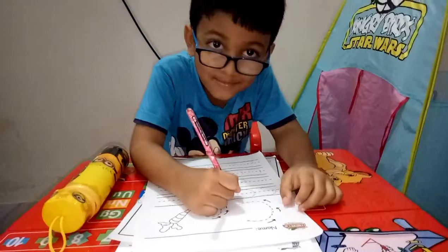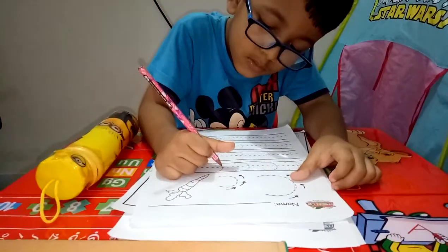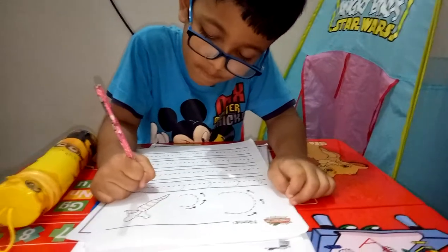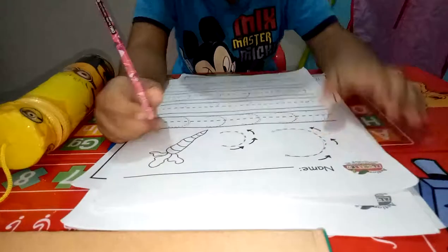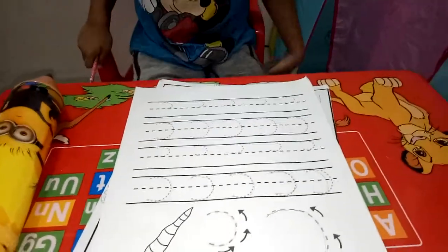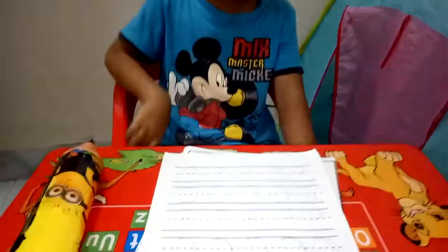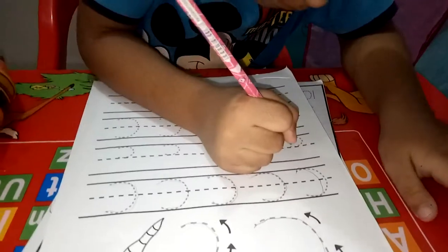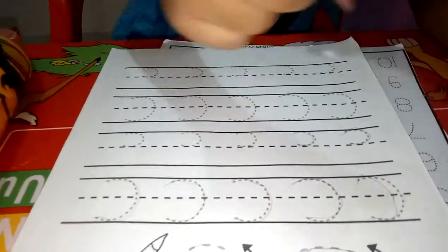Jeff will be the winner! Yes, you're the winner! Okay, that's enough. I think you can color the carrot. Take out your color pencils. I didn't finish my writing. You didn't finish your writing?